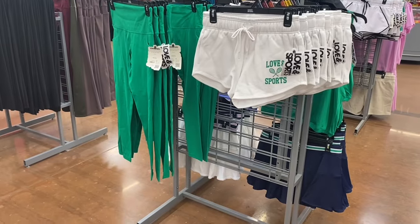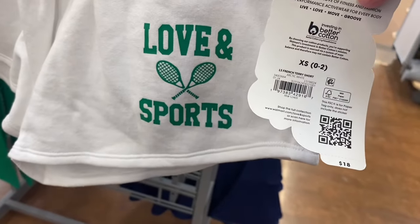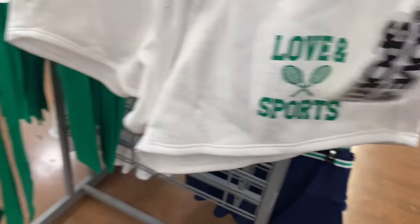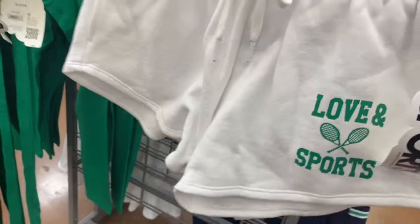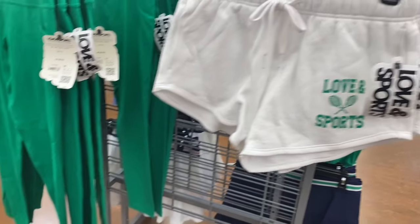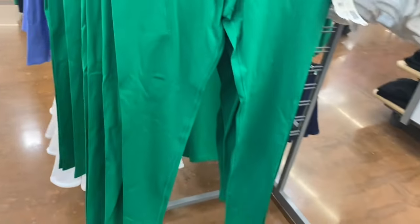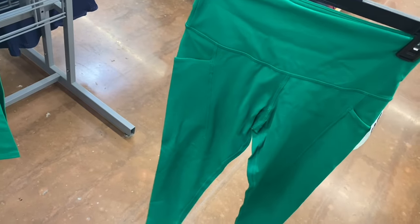I love these shorts — I have to get them, this is totally my style! These are almost like dolphin shorts. French Terry Short by Love and Sports for $18, available in extra small through 3XL. They might run big — let me know in the comments. Then there's a Core Legging for $26 in a beautiful green.